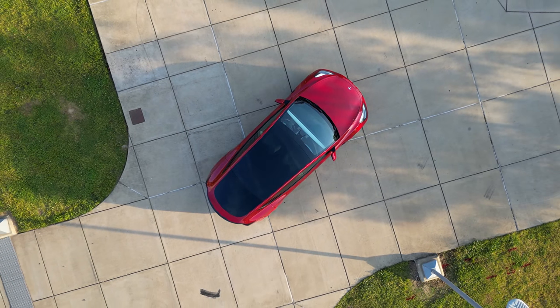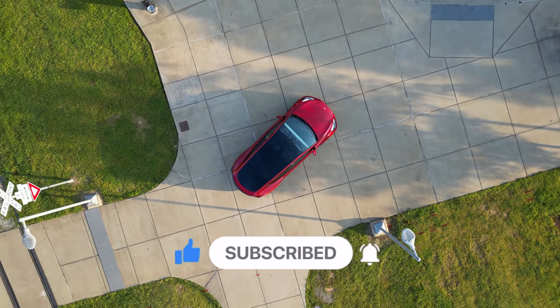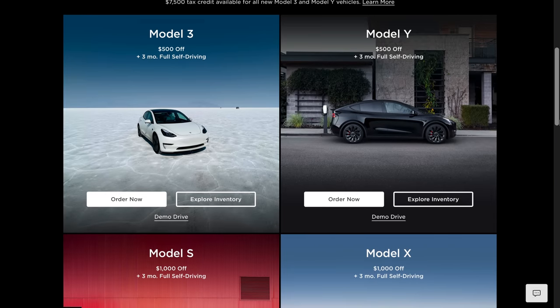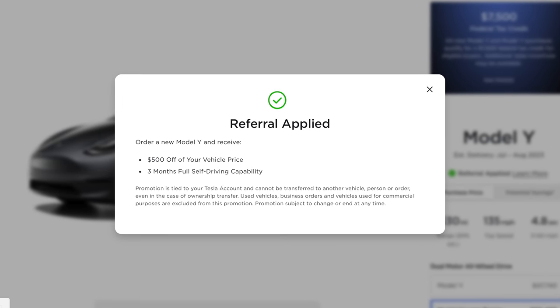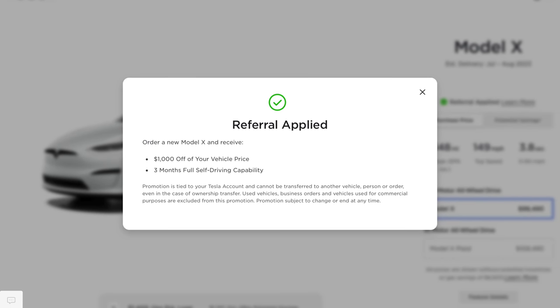Hey guys, if you're enjoying this video so far make sure you hit that like button, subscribe to my channel, and tick that notification bell for more content like this in the future. Also, if you currently do not have a Tesla and are in the market for one, be sure to take advantage of the referral program Tesla has. You can use my referral link in the description below to place an order for a Tesla and get up to $1,000 off your purchase along with 3 months of full self-driving for free.